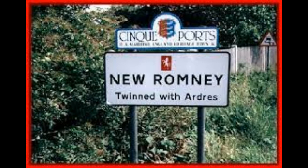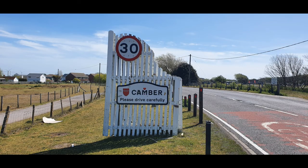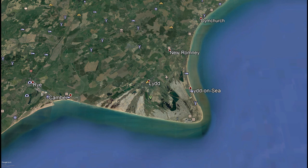Hi, welcome back to another Matthew Explores video. Today we are on the south coast between New Romney and Camber Sands, in the town of Lyd on the East Sussex and Kent border.